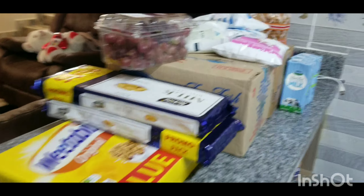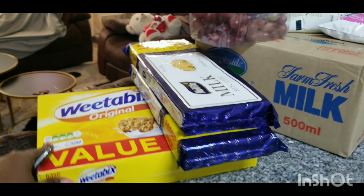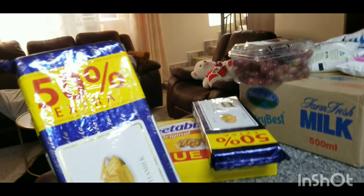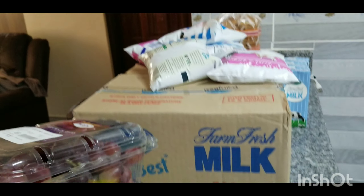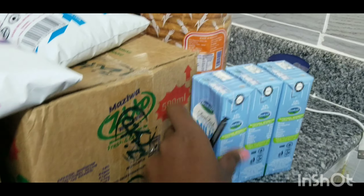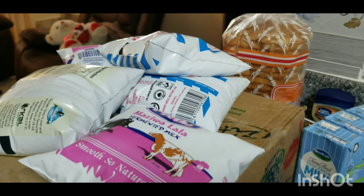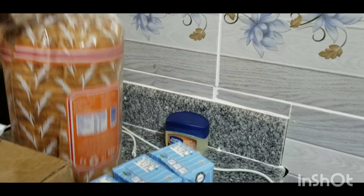This is what we bought. We got this big biscuit that was on offer. We also bought biscuits that were on offer — two packets. Then grapes for breakfast. Two packets of milk — this one and this one. Then uji wa mara, five packets for ugali, and UHT milk over there, and bread.